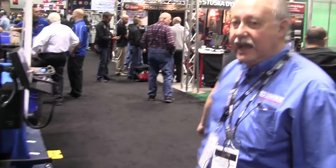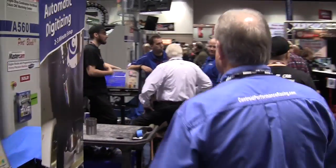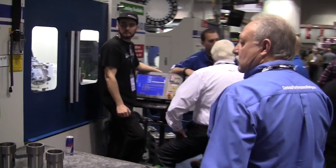At PRI 2015, we caught up with John Cowher, General Manager of Centroid Performance Racing, to get a tour of the Centroid booth.